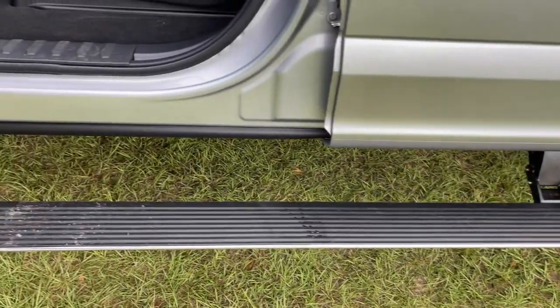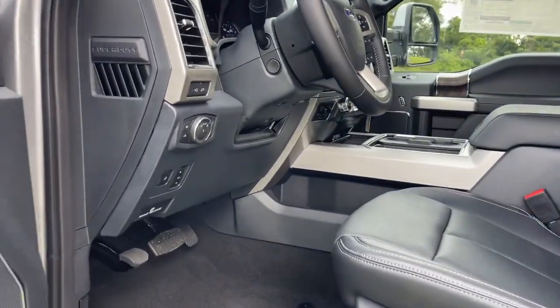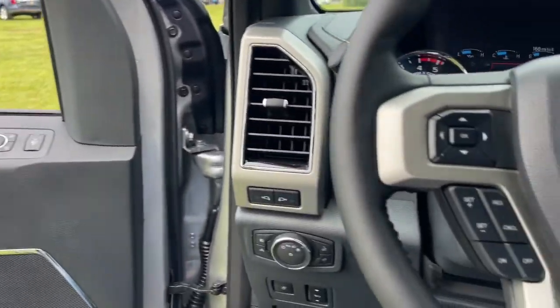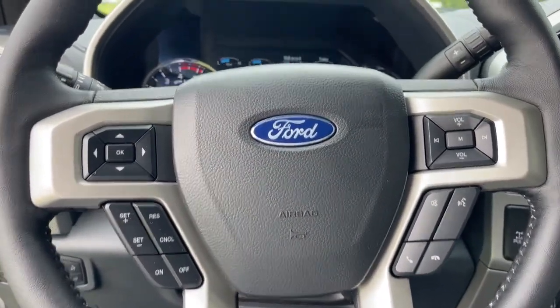These are just some of the great options this vehicle comes with: navigation system, keyless entry, fog lamps, power passenger seat, power driver seat, electronic stability control, aluminum wheels, dual-zone AC, running boards, and intermittent wipers.